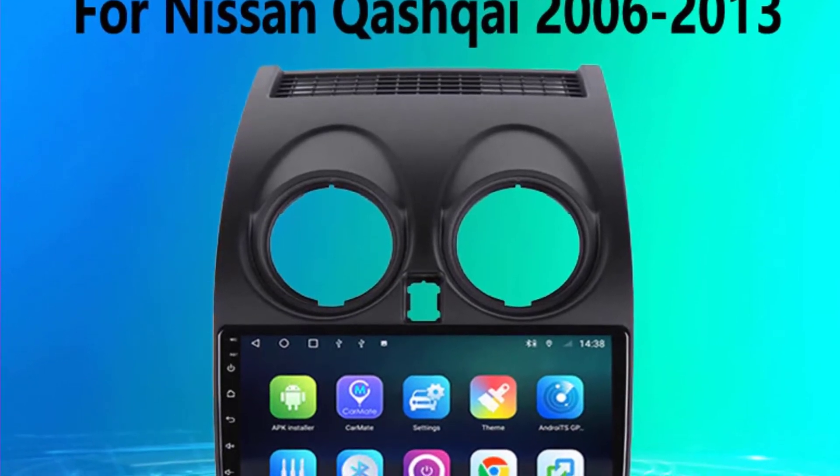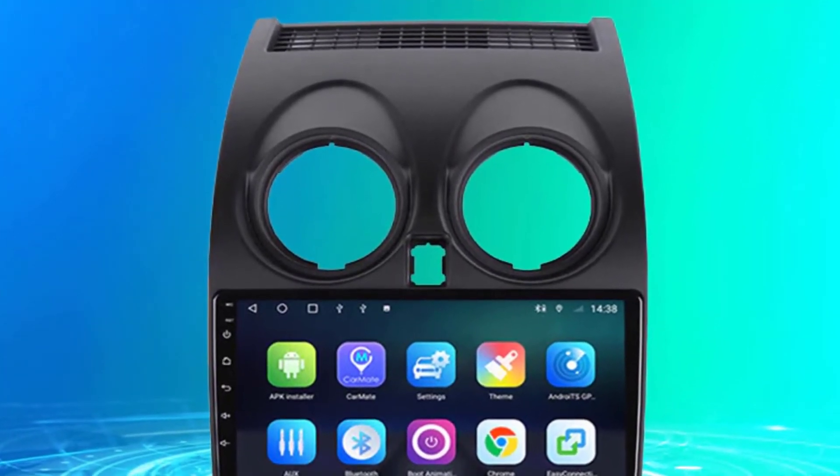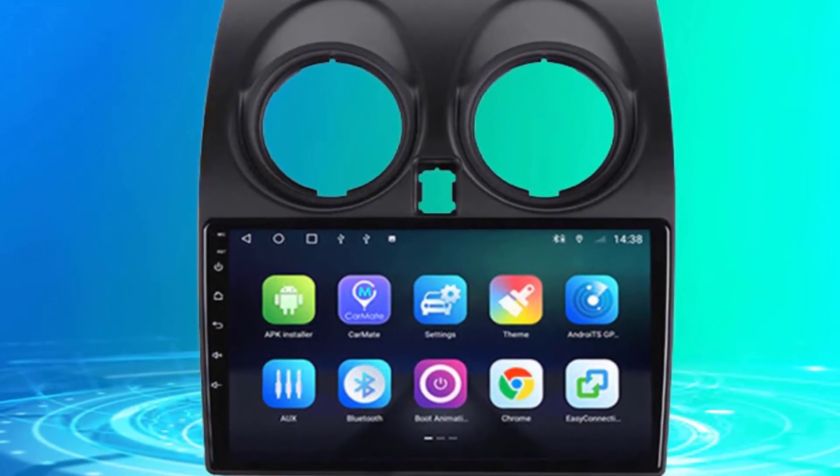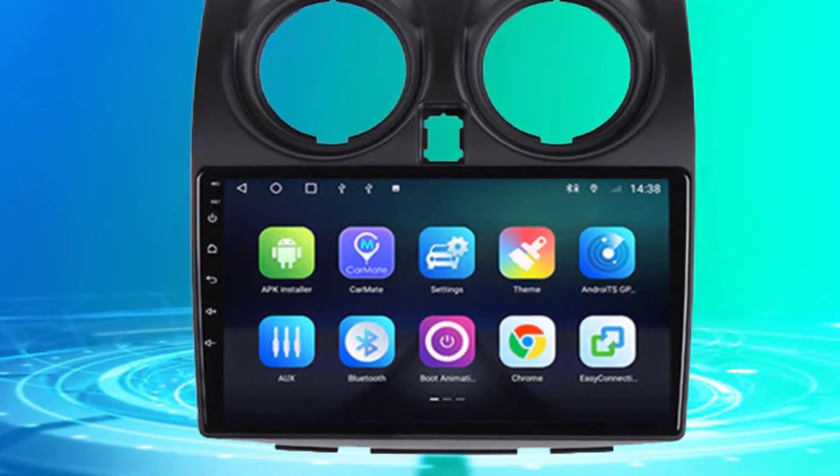Item weight: 2 kilograms. Voltage: 12 volts. ROM: 128G. Network: 4G. DSP: 36 EQ.